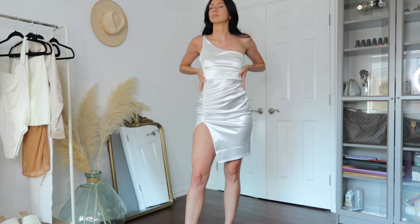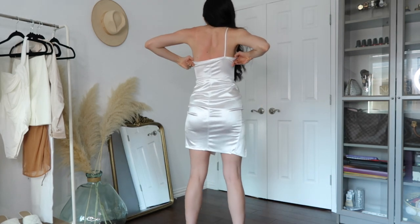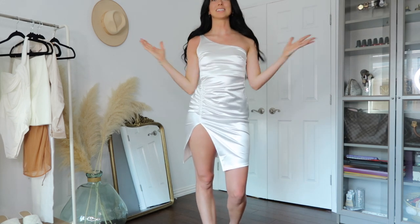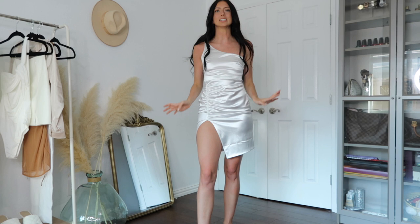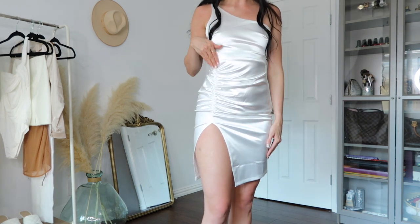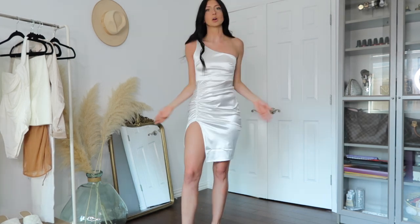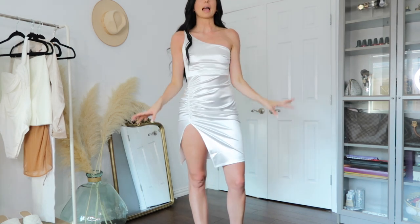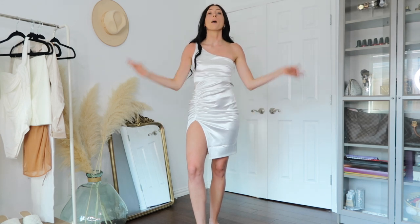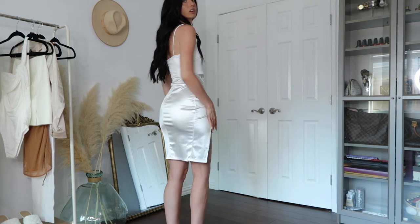Alright, let's get on with the haul! The first outfit from Windsor is this gorgeous satin white dress with a slit. Above the slit it has a bunch of gathers which is super flattering in the stomach area. I'm about five-seven, five-eight and the length is perfect — not too short, and the slit hits at the perfect angle. Overall this dress is so freaking flattering.